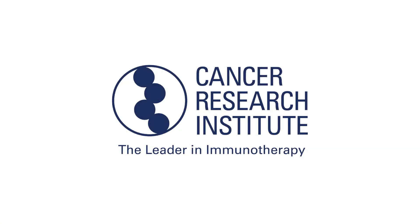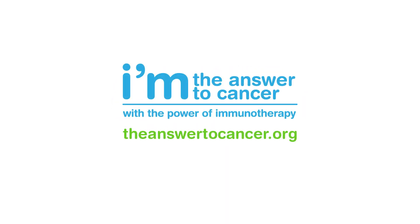Created by the Cancer Research Institute, the leader in immunotherapy. To learn more about immunotherapy and about clinical trials, visit our community for patients and caregivers at theanswertocancer.org.